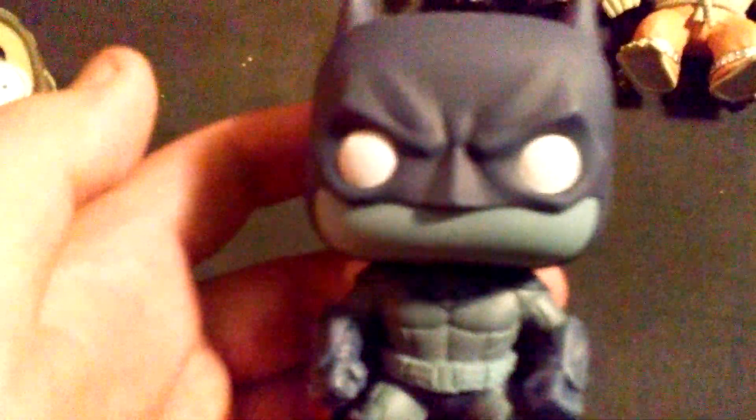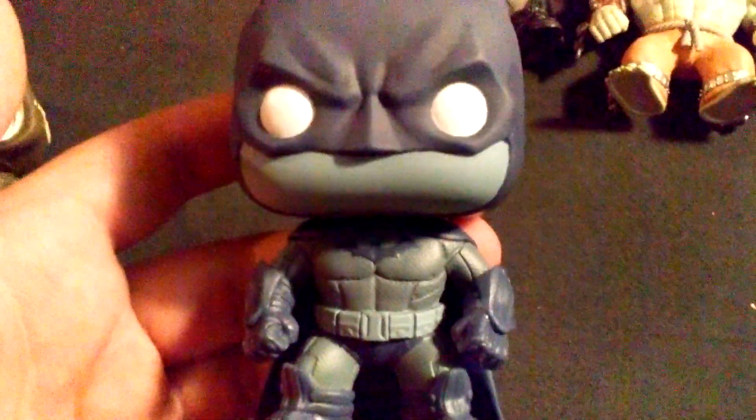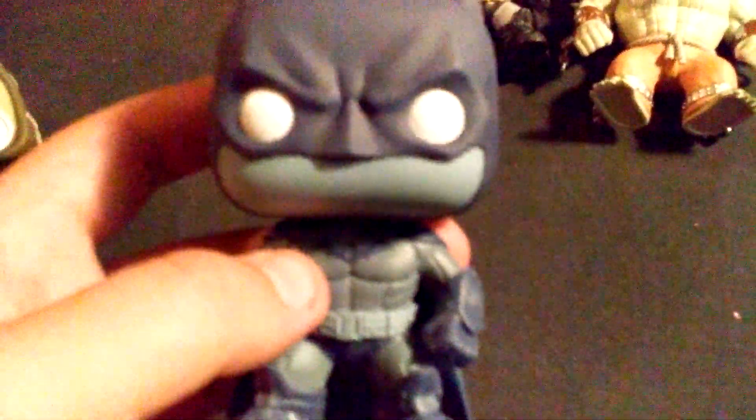He is like my other one, that one right there, but this is a Hot Topic exclusive one. And it was the last one in Hot Topic that I picked up about a week and a half ago. I really like this one and overall it's pretty good. He's going into my Batman collection, so it's expanding.